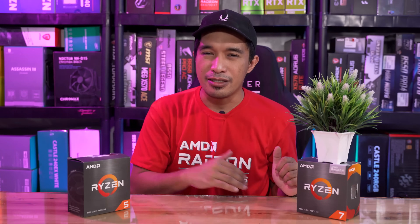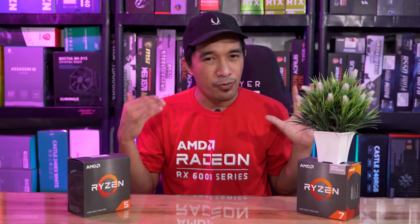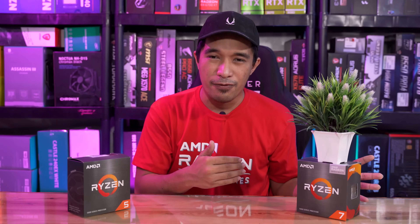Ayon mga kaibigan, if you want me to highlight more details about the 5700G sa ating next video, feel free to comment down below yung mga topics na gusto nyo pang idagdag. At the same time, we will be doing a system unit build for this 5700G and compare it with more processors on the market, especially from the Intel lineup. So for more videos like this, feel free to subscribe!